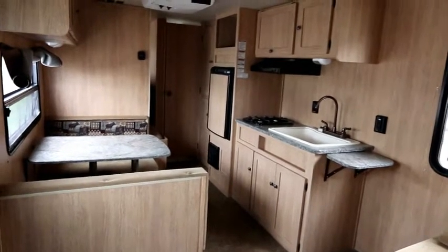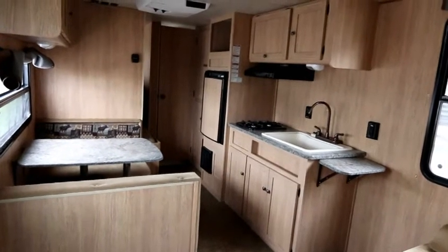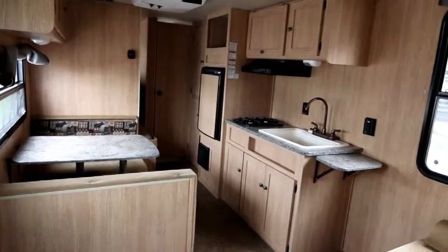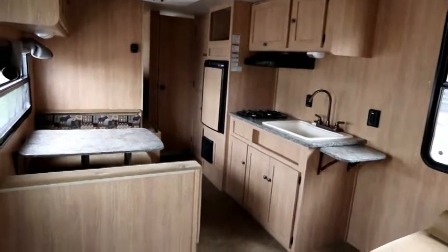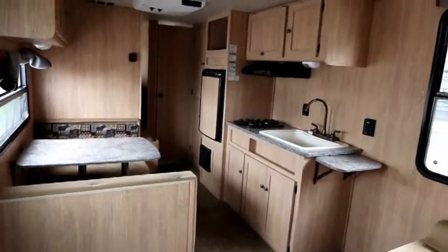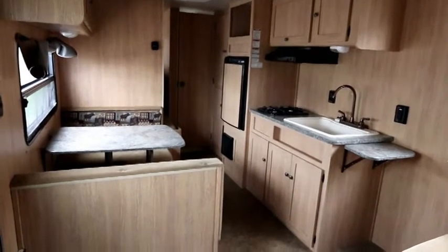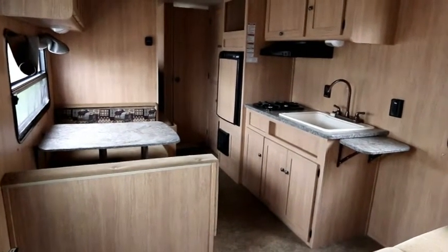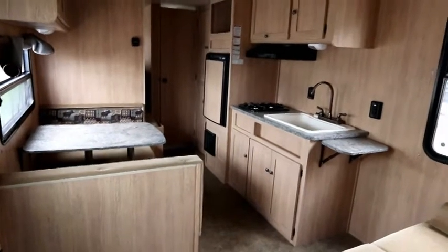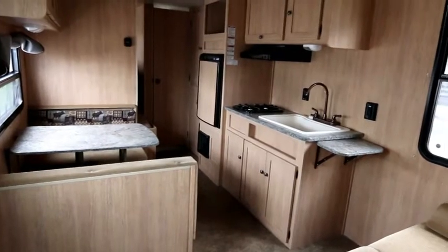For more information on this unit and other great trailers available here at Bella Vista, visit our website at www.bellavistarv.com. If you like the video, please click the like button, feel free to subscribe and we'll notify you of new videos as they become available. And a small correction — I believe I said it was a 26TB; it's actually an FS26. Sorry for that mix up, folks.